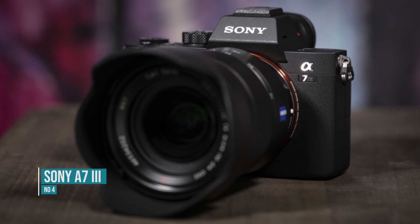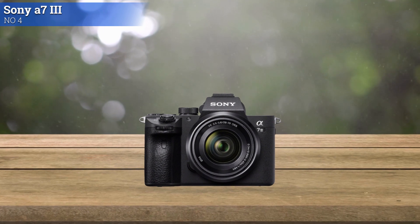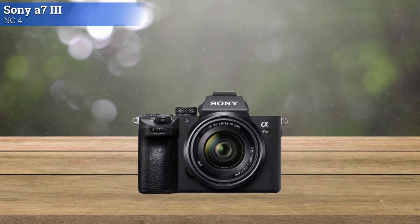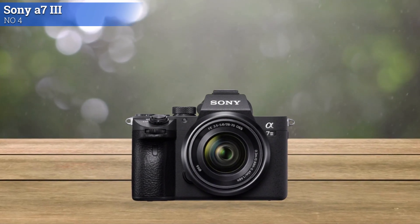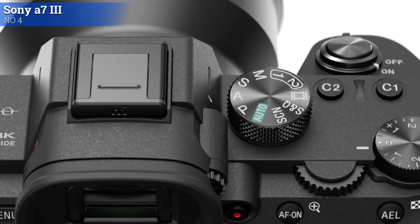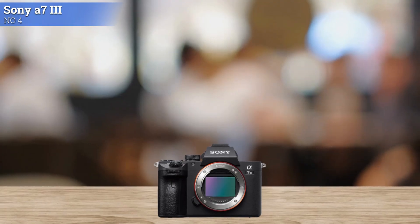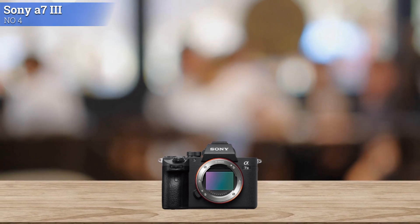Number 4: Sony A7 III. The A7 line is the basic all-round option, while the A7S series is a low-resolution, high-speed action and video specialist. The Sony A7 III is the cheapest and least well-specified camera in the latest Sony full-frame lineup, but it has long been one of our favorite all-round entry-level full-frame mirrorless cameras. Its 24MP resolution is enough for most, and its AF system is practically peerless.